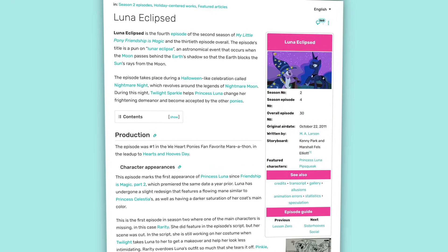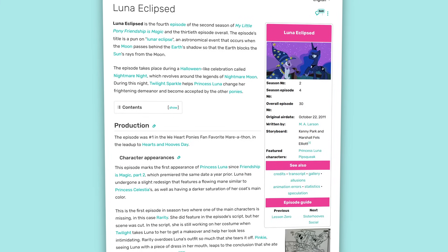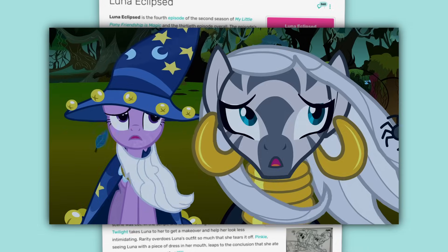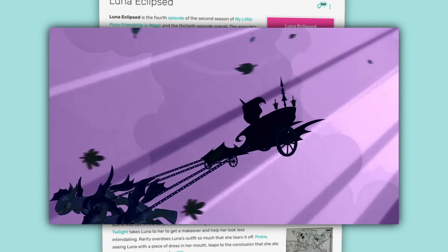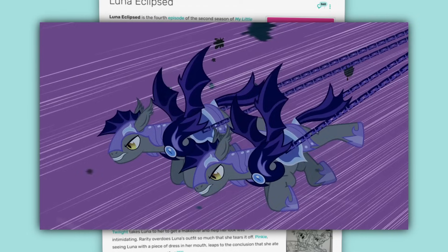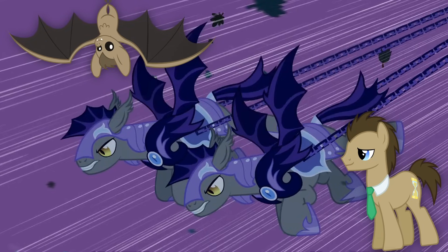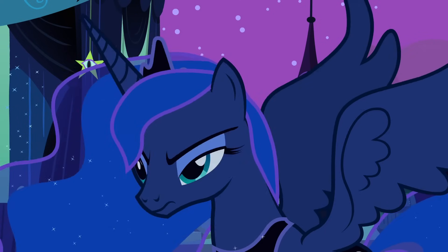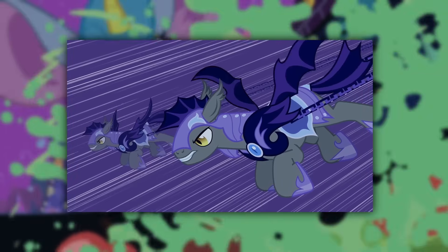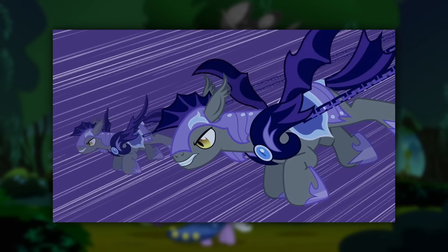The story of Bat Ponies pretty much starts back in October of 2011, when the MLP:FIM episode Luna Eclipsed premiered on The Hub for the first time. In the beginning half of the episode, as Luna arrives in Ponyville on a flying chariot, the two royal guards escorting her look a bit different from any other royal guards — or really any ponies in general — seen in the show up to that point. They appear to be like a hybrid between ponies and bats.